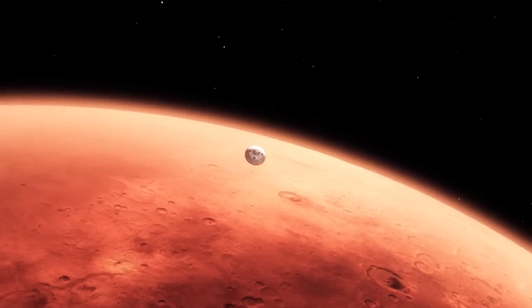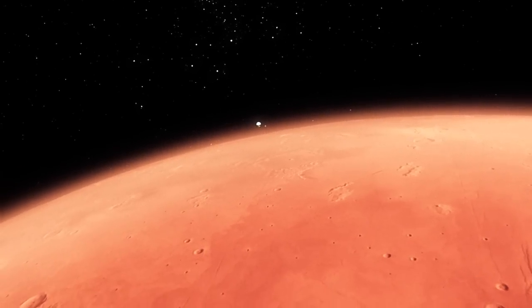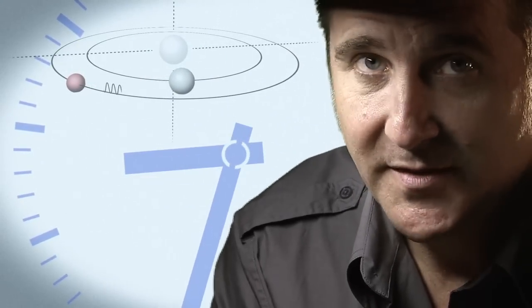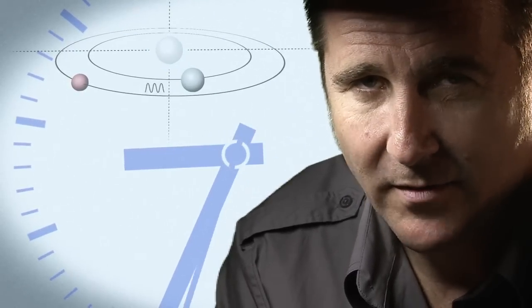The top of the atmosphere down to the surface, it takes us seven minutes. It takes 14 minutes or so for the signal from the spacecraft to make it to Earth. That's how far Mars is away from us.